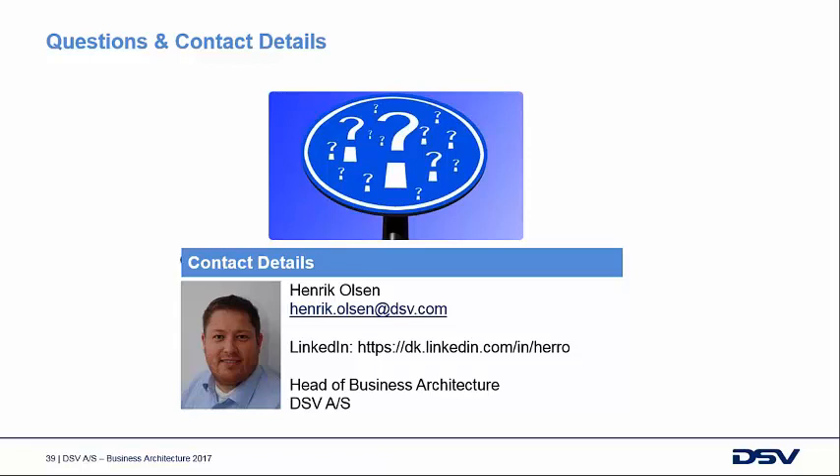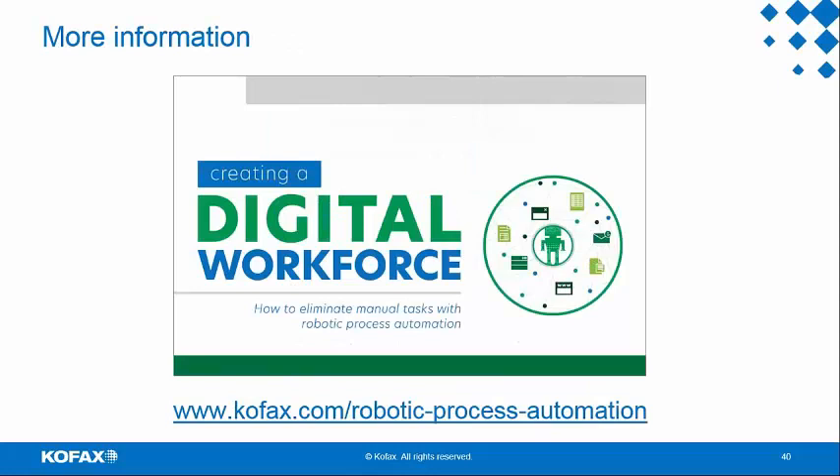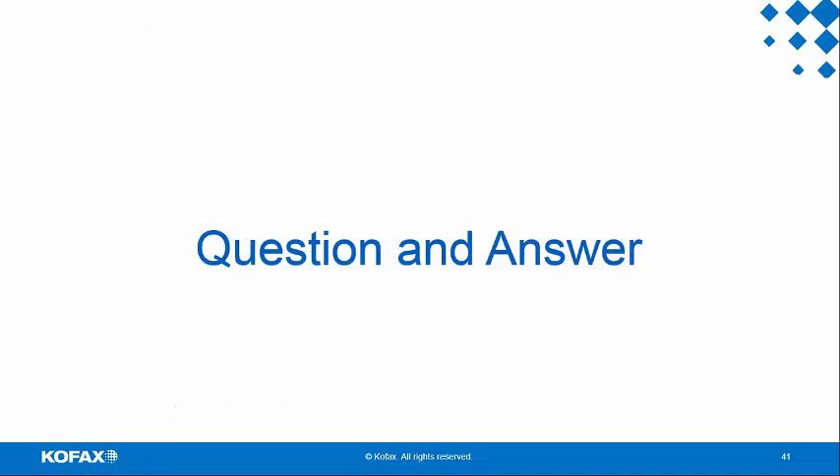Thank you, Henrik, for sharing your insights. In terms of more information on creating a digital workforce — the topic of today's webinar — hearing from Henrik about how they approached robotics and rolled it out, you can go to cofax.com for more information that speaks to RPA generally and our product offerings. We're going to take some questions and answers now. Barbara, can we see if we have any questions?